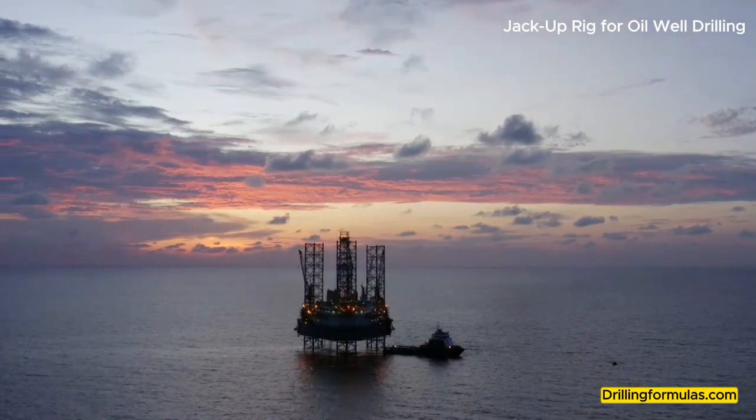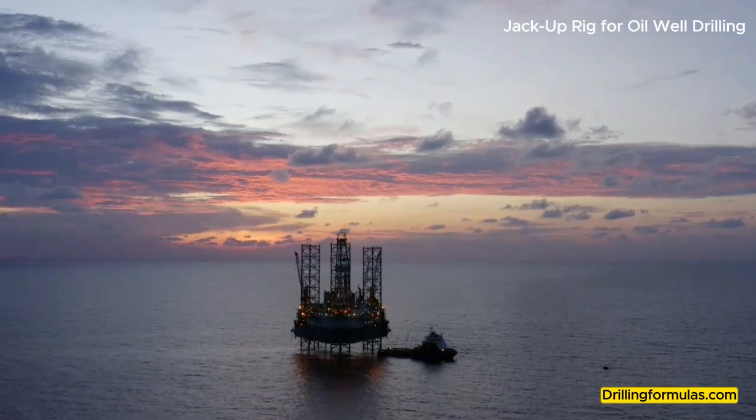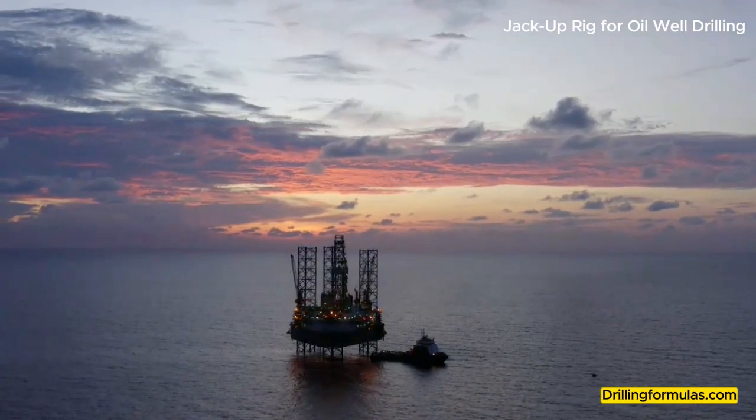Cost-effective: Relative cost efficiency compared to other offshore rigs. Disadvantages of jack-up rigs are listed below. Limited water depth: Operational up to approximately 450 feet of water depth.